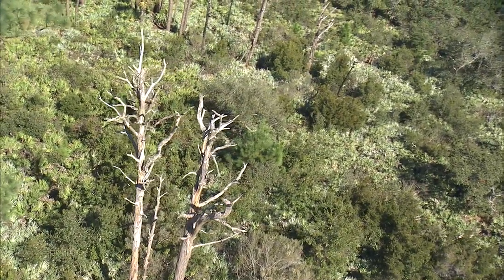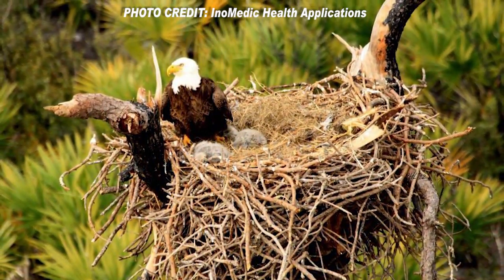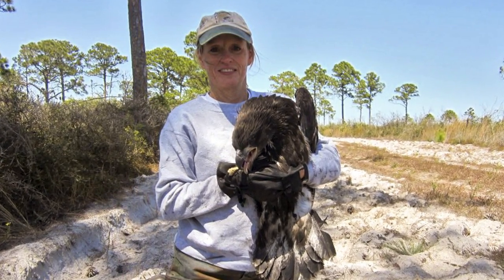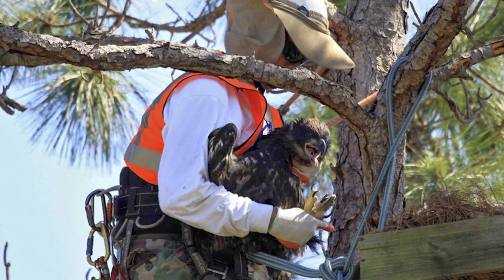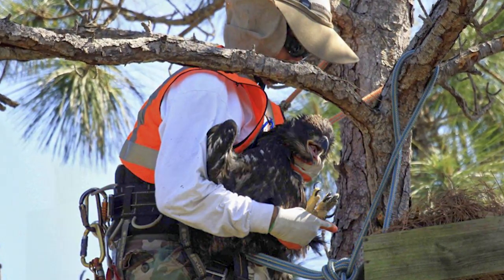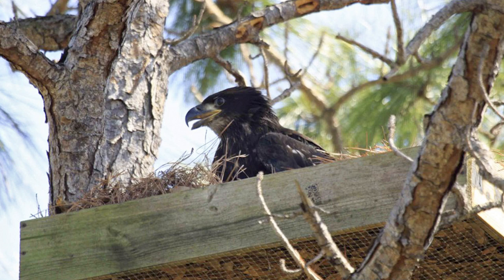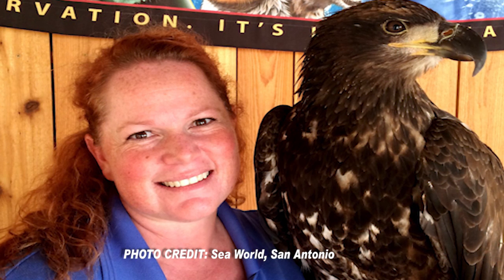One of the nests blown down by the high winds contained two baby eagles. Wildlife ecologist Becky Bolt was one of those who helped rescue the eaglets. After receiving medical attention, one of the eaglets was returned to the wild in a reconstructed nest. Due to an eye problem unrelated to the storm, the other is now a star attraction at SeaWorld in San Antonio, Texas.